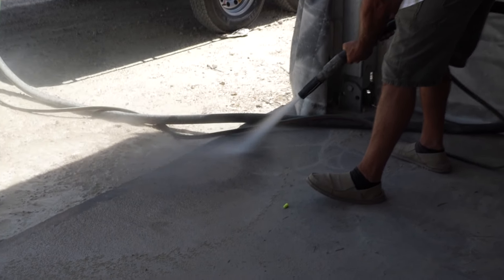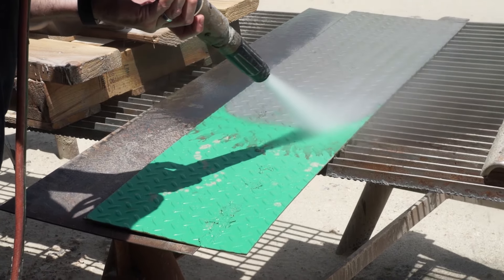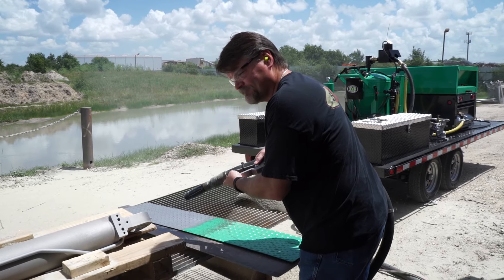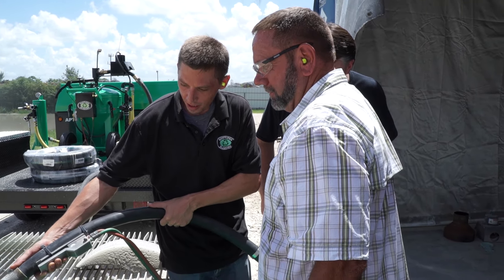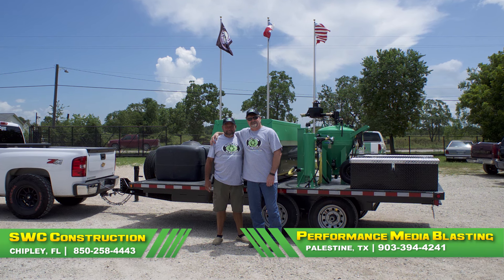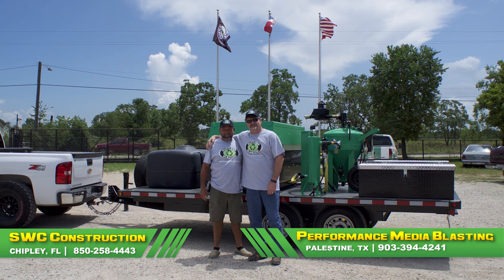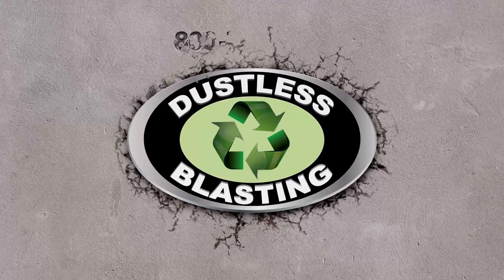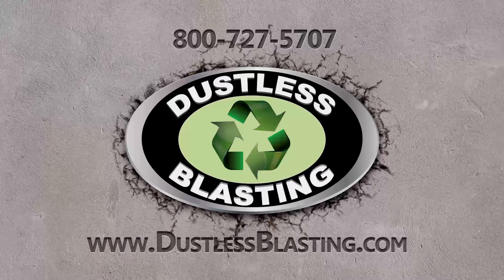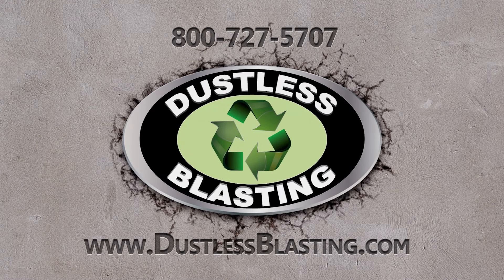In just a few minutes of playing with the machine, Joe and Walt discovered two new uses for the dustless blaster. The possibilities are limitless with this machine. Call SWC Construction if you need paint removal or construction services in the Florida Panhandle. And if you need dustless blasting near Palestine, Texas, call Joe with Performance Media Blasting. Take a look at our website to see what dustless blasting can do for you. Please like and share this video if you enjoyed it.